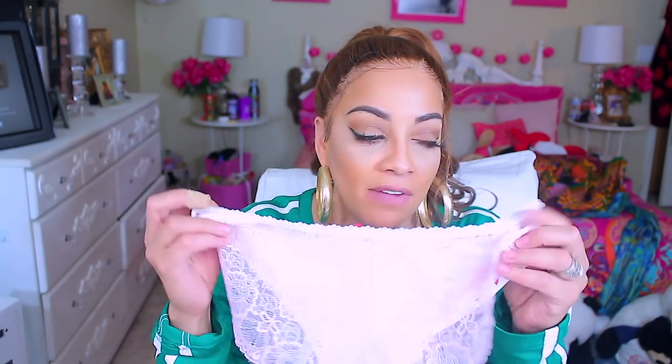Look at these — they have a Paris theme with 'love' and stuff on them, and the back is all lace. They have their little tag that says 'Splendys' with the size. These are the bikini ones. I don't really need the granny panties anymore, but these bikini ones are really cute.